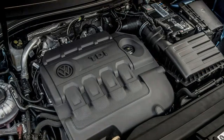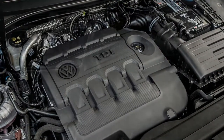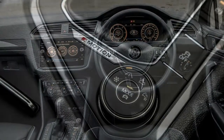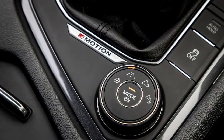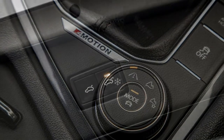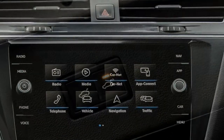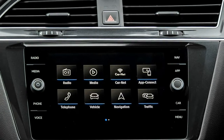Given that it's available with optional all-wheel drive, it will at least back up those hunky looks with some genuine ability. VW is predicting that its 4MOTION four-wheel drive system will feature on what's projected to be the most popular model — the 2.0-litre TDI 150hp SENav 6-speed manual.